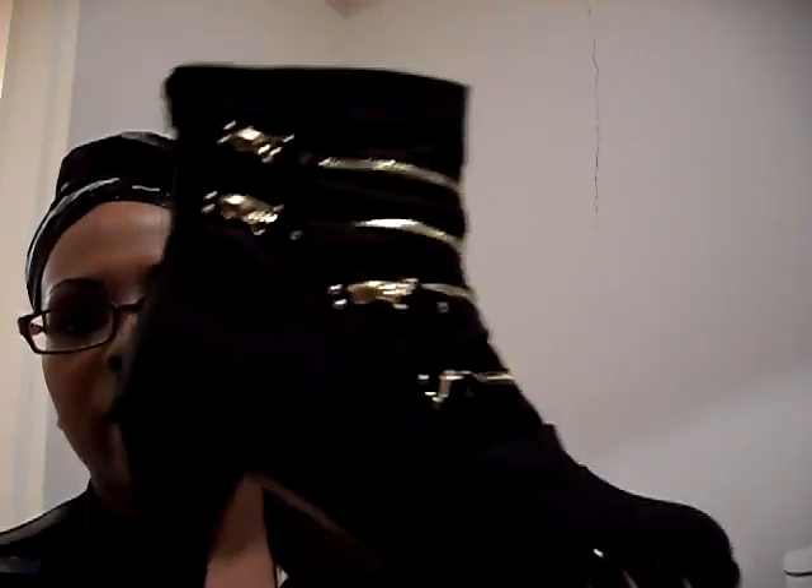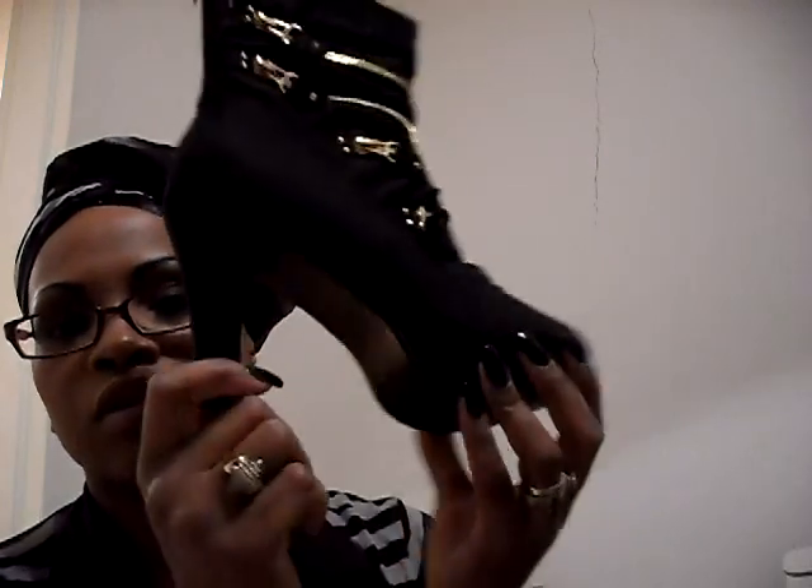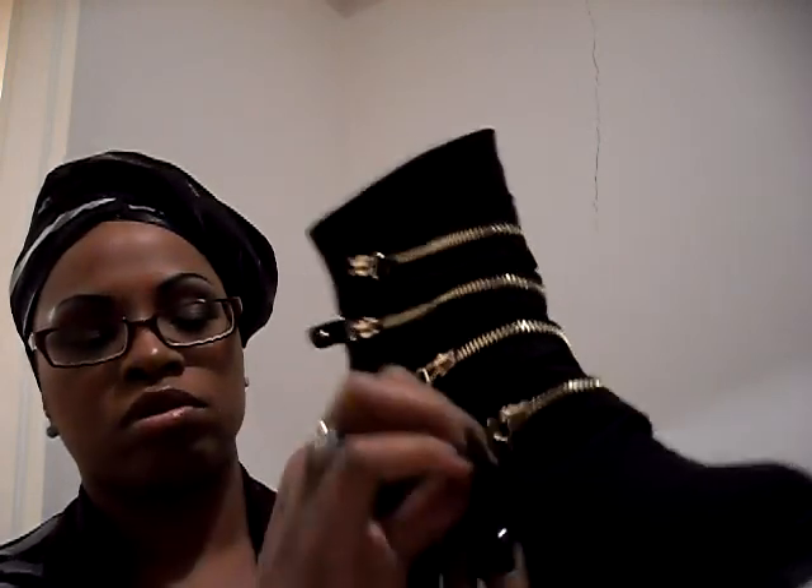The next pair I have is this black ankle boot right here, and I thought these were really cute. They have a very sturdy heel, not like the stiletto heels. They zip down in the back, and they have cute little zippers in the front. They're black and gold, and these were probably $30 to $35. I bought these here where I live from a local vendor.